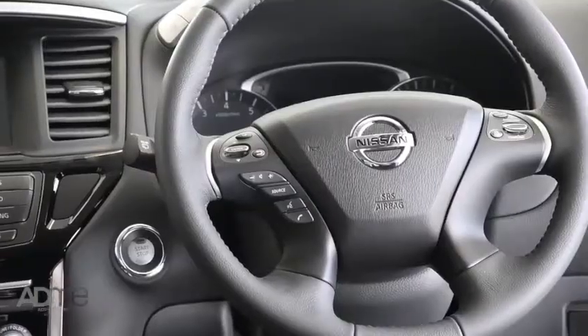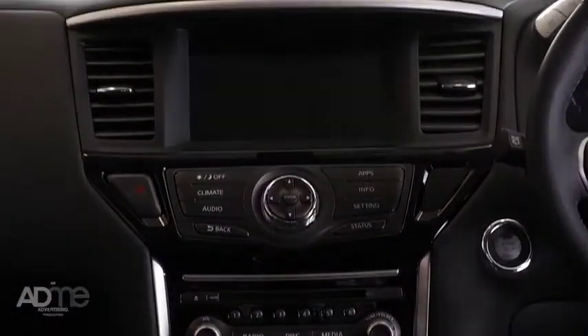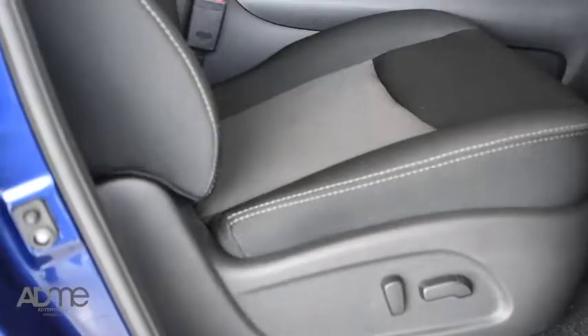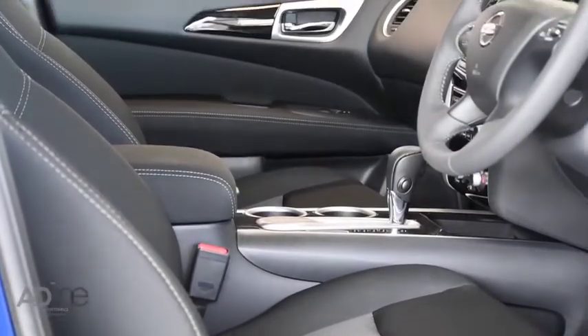What I really love about the Pathfinder is the impressive touches specifically made with the driver in mind. Unlock the doors and start the engine with the click of a button, enjoy an 8-inch touchscreen display with Bluetooth connectivity, and we can't forget the driver position memory seats, which also have heating and cooling capabilities.